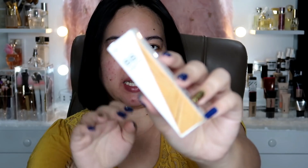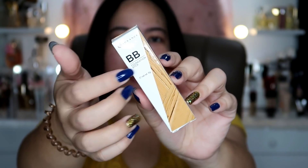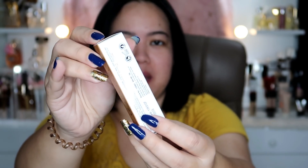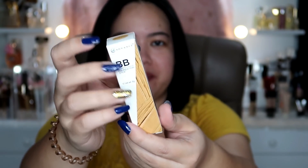First things first, I'll show you the packaging. Ayan siya, I really do like the packaging. Gusto ko yung print ng box. Very simple and elegant, gusto ko lang siya. I like the aesthetic of it.